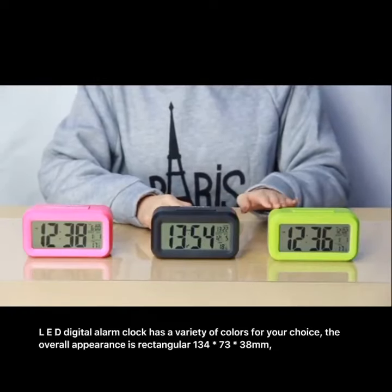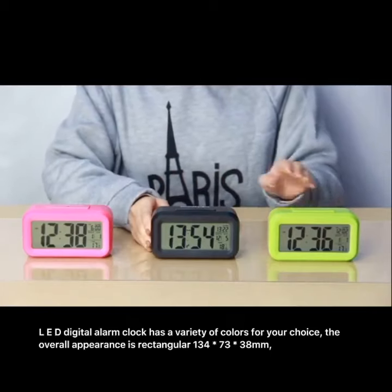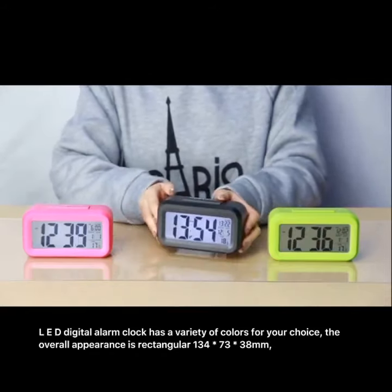LED digital alarm clock has a variety of colors for your choice. The overall appearance is rectangular, 134 x 73 x 38mm.